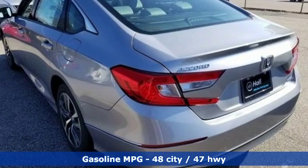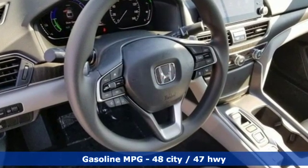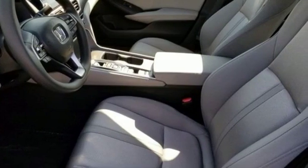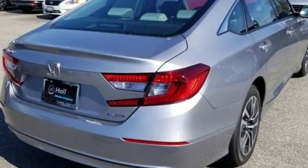It comes with great features you'll love: streaming audio, power heated mirrors, dual-zone climate control, doors and push-button start proximity key, and front heated bucket seats.